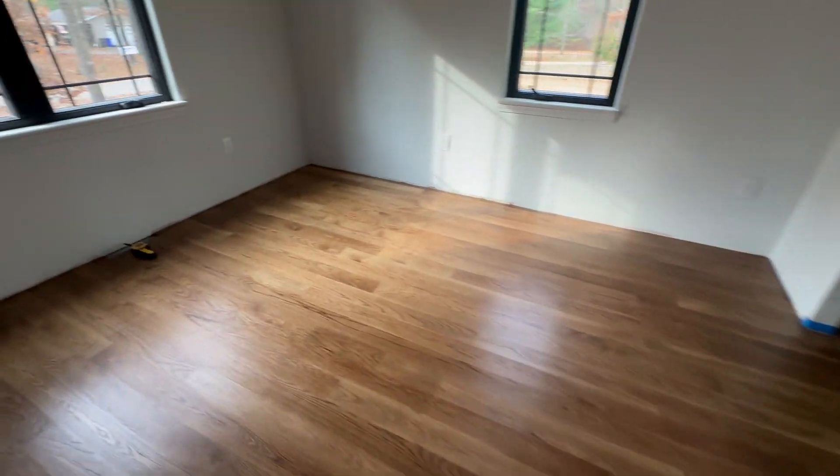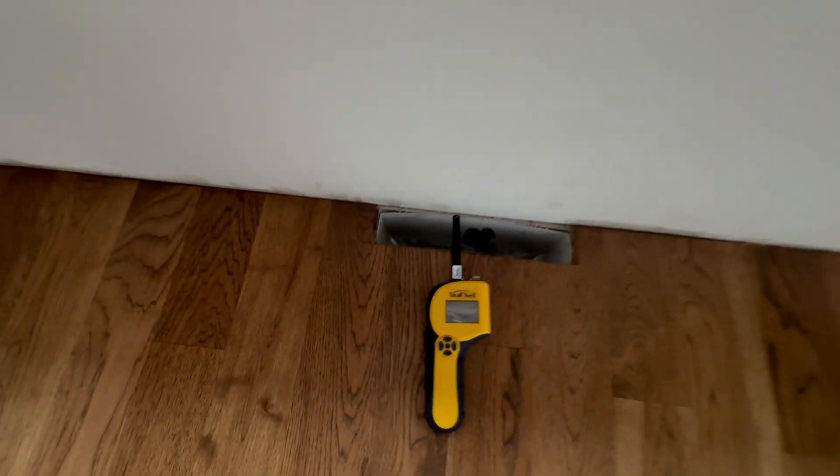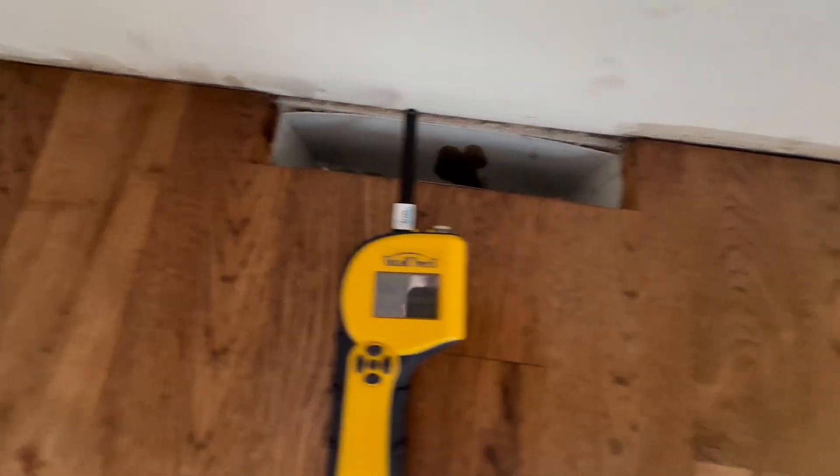Then this is bedroom number two. Relative humidity is elevated at 55 percent. Again, there is some halo effect in some of these bedrooms.